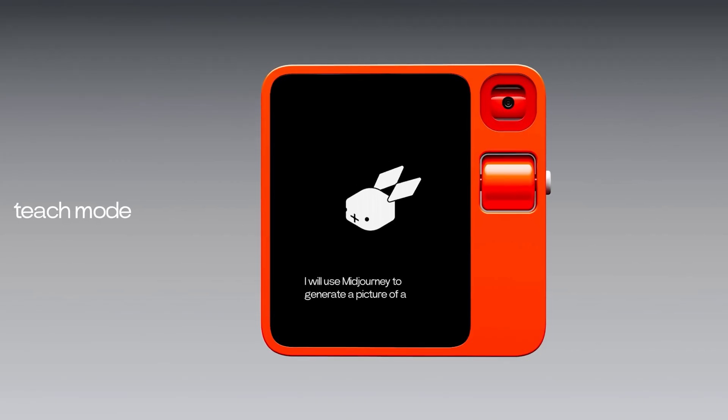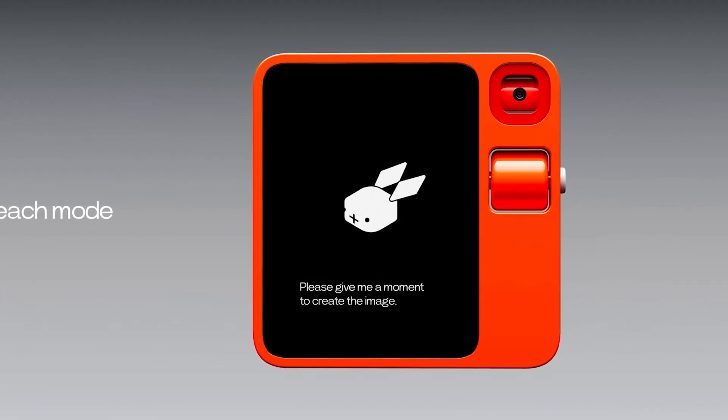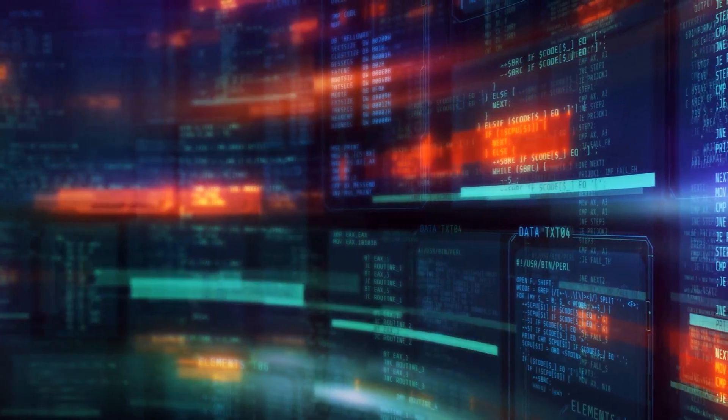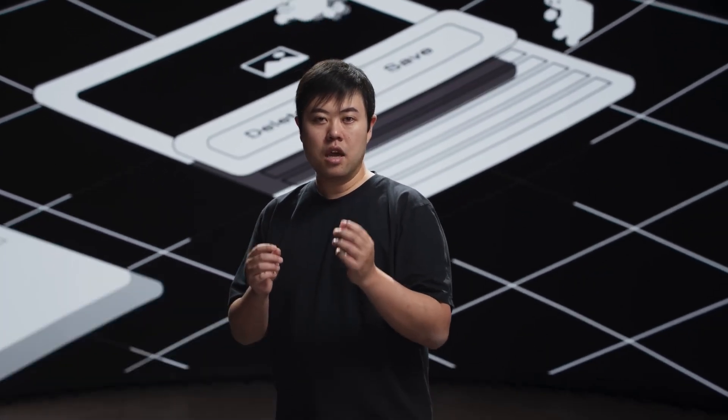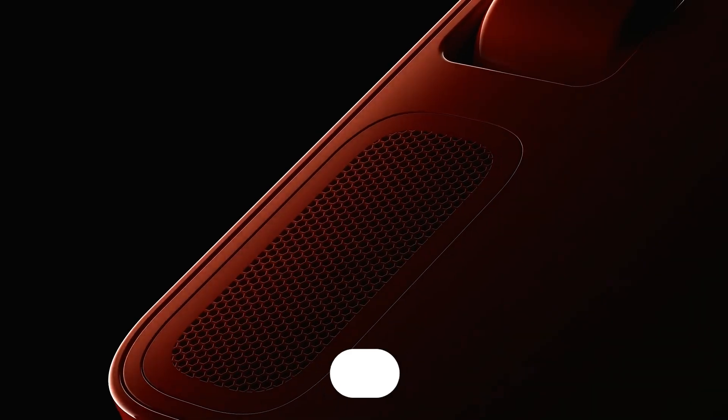The Rabbit R1 marks a turning point, signaling the transformation of programming as we currently understand it. The incorporation of AI-driven large language models, natural language interfaces, and adaptive learning capabilities signifies a profound shift in our computing interactions, bringing us closer to the prospect of a voice-operated, appless computing experience. Many people are excited as they await the R1's arrival. What are your thoughts on the Rabbit R1? Share your opinions below and don't forget to subscribe for more updates on groundbreaking tech.